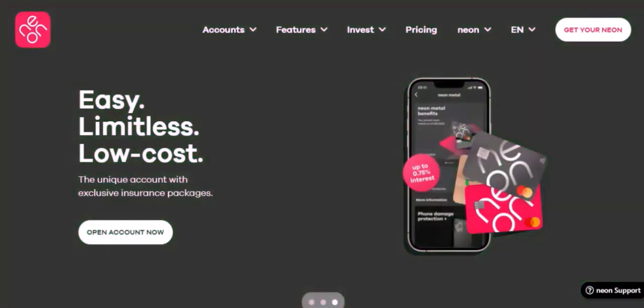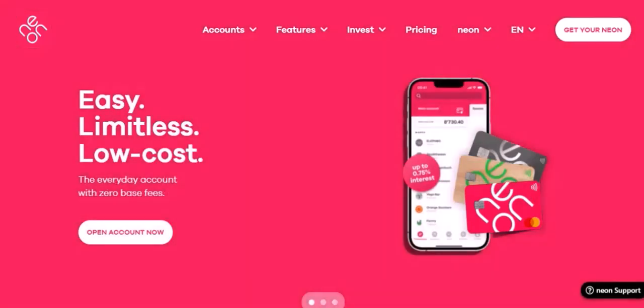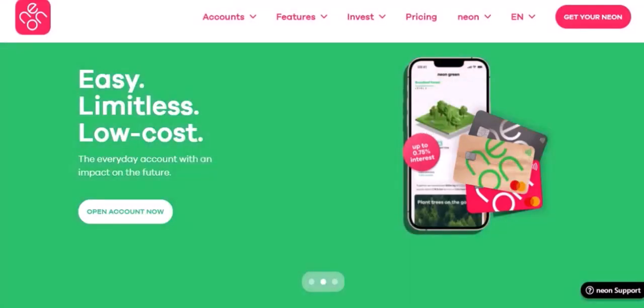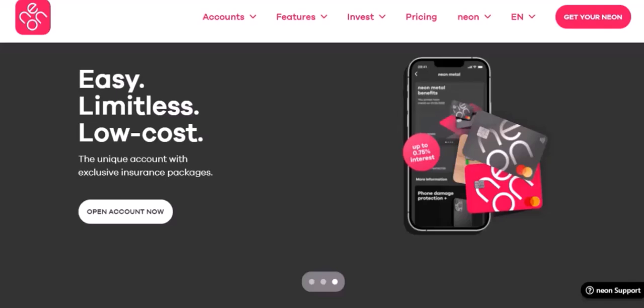The myth debunked. The short answer is no — Neon doesn't exclusively work in New Zealand. While the service is primarily targeted at NZ residents, there are ways to bypass geographical restrictions and access it from anywhere in the world.